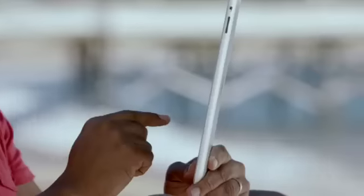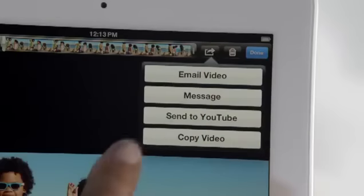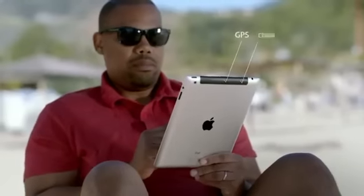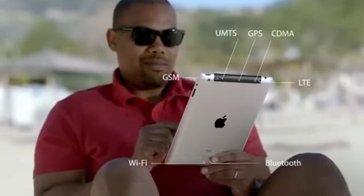But one of the biggest breakthroughs in the new iPad is its next-generation wireless technology. It works with more bands than any mobile device ever, so it connects to more of the world's fastest data networks — all the way up to 4G LTE.